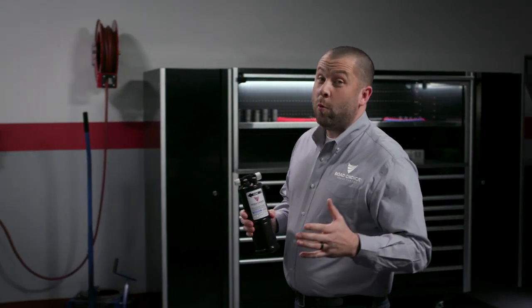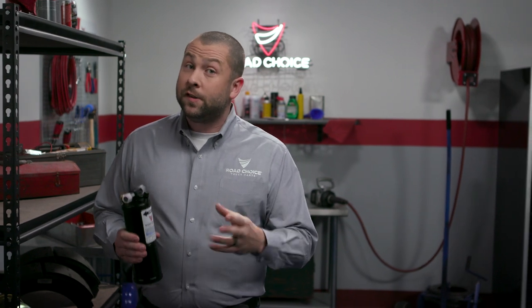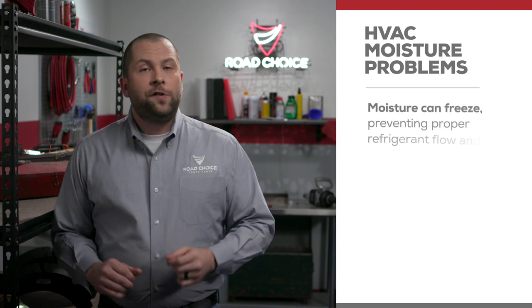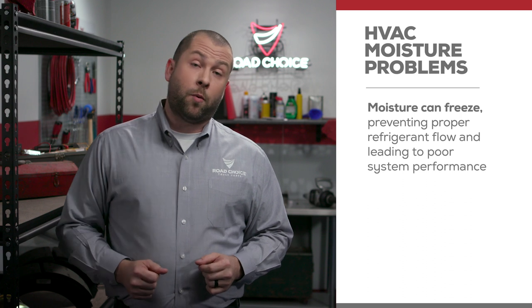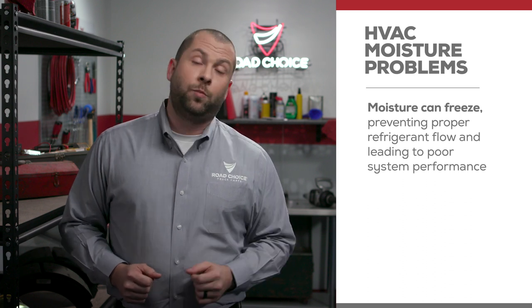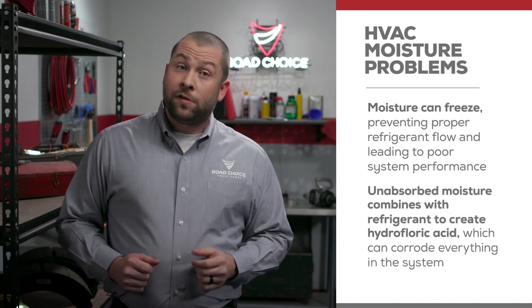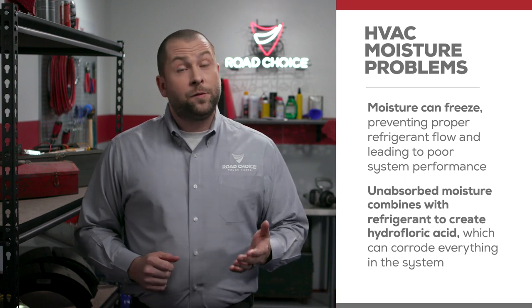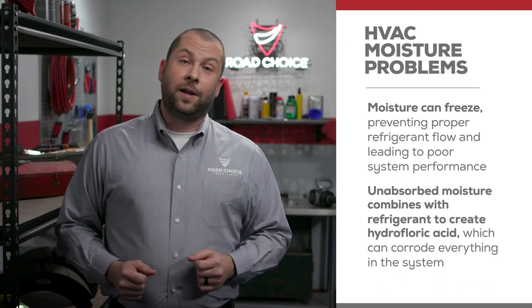So we know that moisture will inevitably find its way into your truck's HVAC system and that the system has no way to remove it. Here are two reasons why that's a serious problem. First, moisture can freeze, and this can cause obstructions and restrictions in the system, preventing proper refrigerant flow and leading to poor system performance. Second, moisture causes internal damage to virtually all HVAC system components. Unabsorbed moisture combines with the refrigerant to create hydrofluoric acid, which can eventually corrode everything in the system.